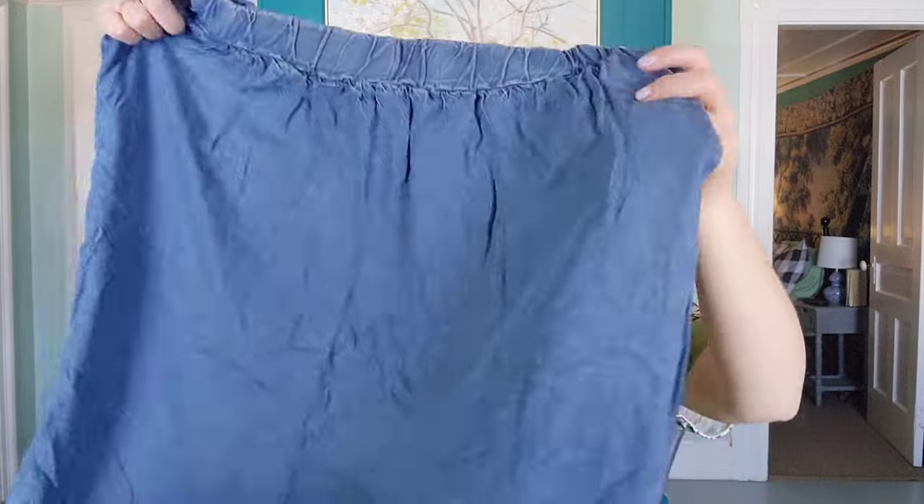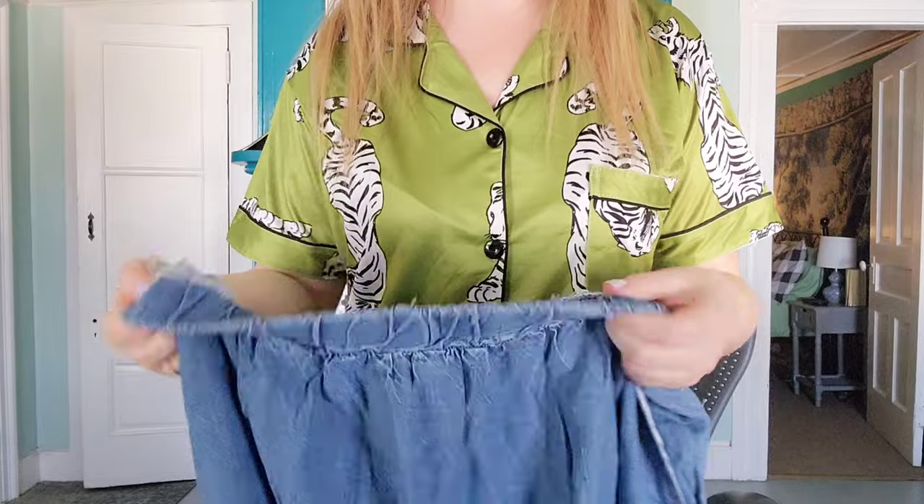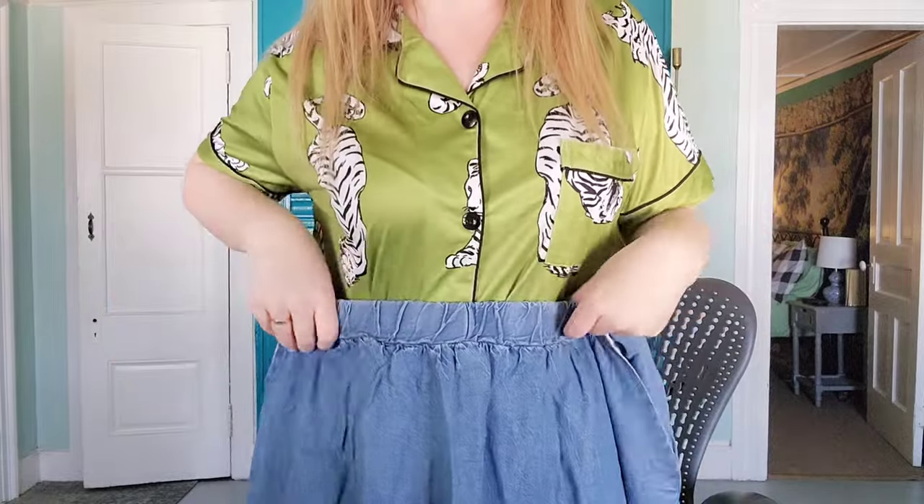A lot of the clothes I got from Shein I actually saw on Temu, but there were a few things on Shein I really wanted that I couldn't find on Temu, so I ended up going with a Shein order. What started it all is that I wanted a jean skirt for this summer, and I got this one. It has a tiered ruffle at the bottom, and I got one with a stretchy waistband so I wouldn't have to worry about it not fitting.